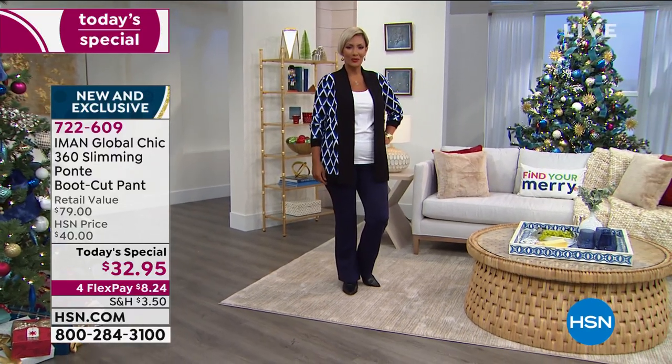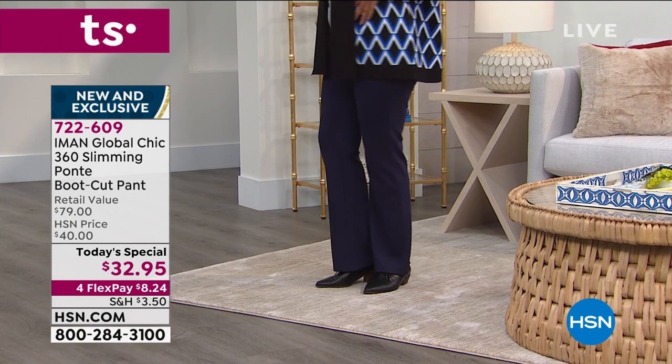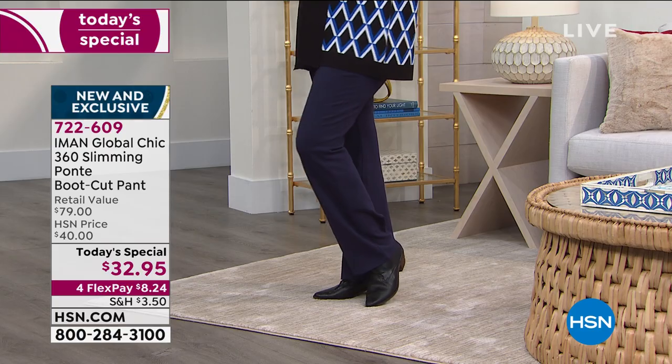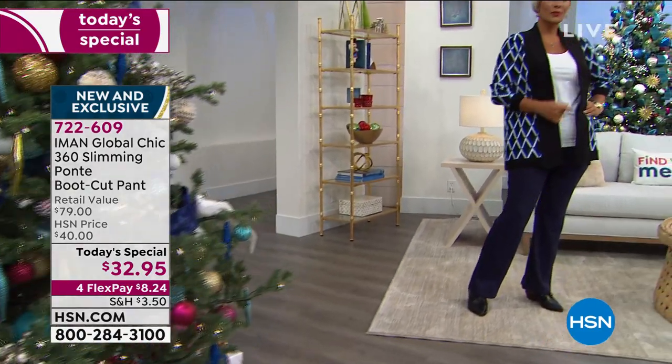But then also you can pair the solids with sweaters, like chunky knits like mine, or like how Yasminda is wearing it. The options are limitless with this kind of pants.